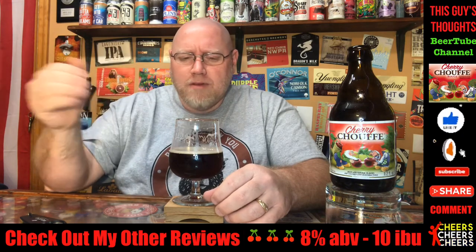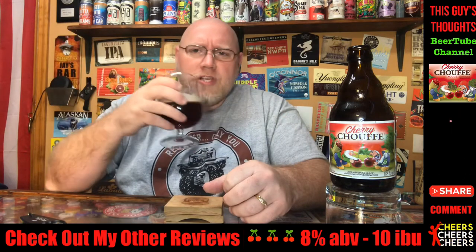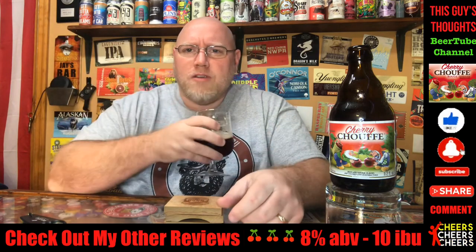Hey anyhow, like, subscribe, comment. Check me out on social media and hit that notification bell down below.